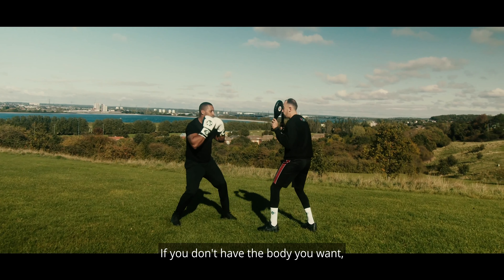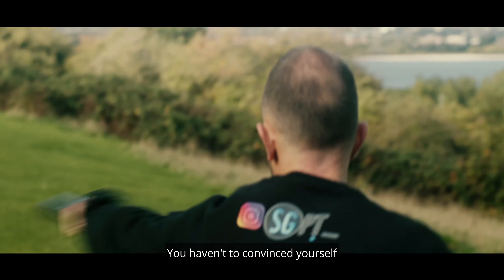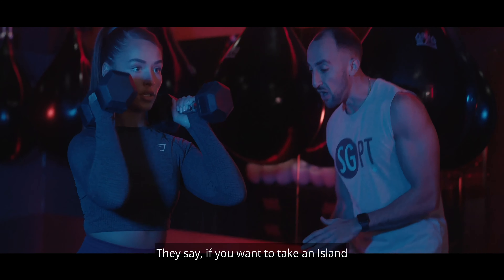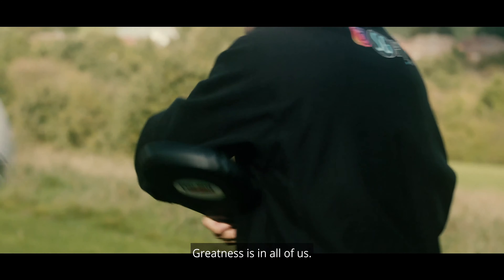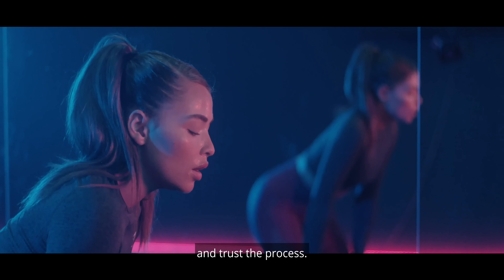If you don't have the body you want, stop telling yourself that you don't have time or money. You haven't convinced yourself that you need to raise your standards. They say if you want to take an island, you have to burn the boats behind you. Commit and raise your standards to the level you know your health deserves. Greatness is in all of us. Take the first step and trust the process.